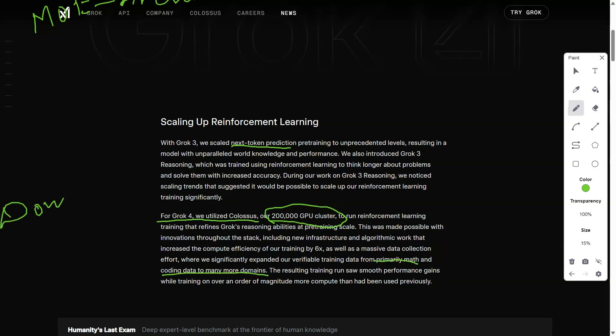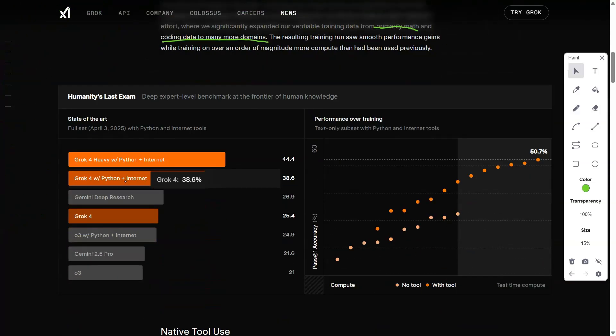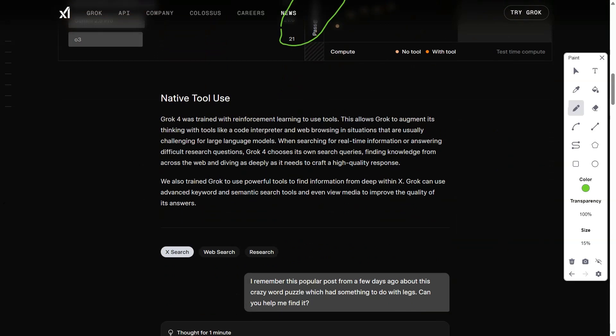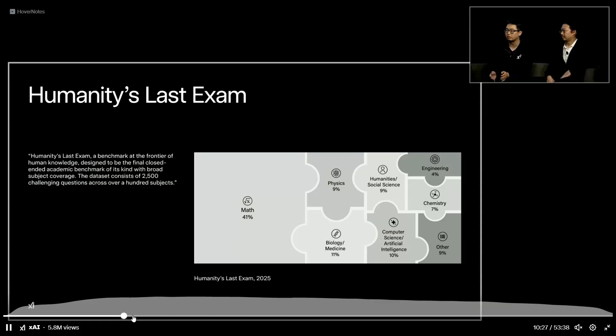The system's training infrastructure is equally groundbreaking. Grok4 was developed on XAI's Colossus supercomputing cluster, comprising over 200,000 GPUs orchestrated to achieve a six-fold increase in computational efficiency compared to prior models. This was enabled by novel infrastructure algorithms that optimize parallel processing and data throughput. The training corpus is a vast, curated dataset spanning multiple domains, augmented with synthetic data to enhance contextual understanding and verified through rigorous cross-domain validation, particularly in mathematics, programming, and scientific reasoning.